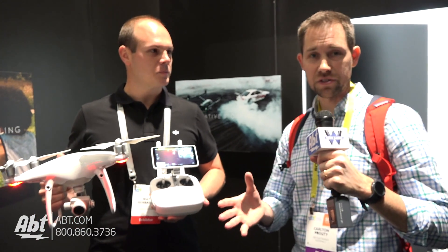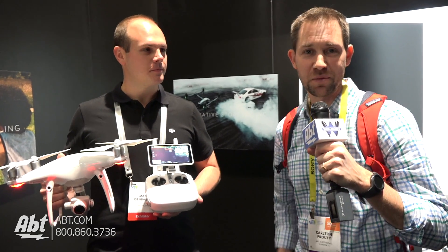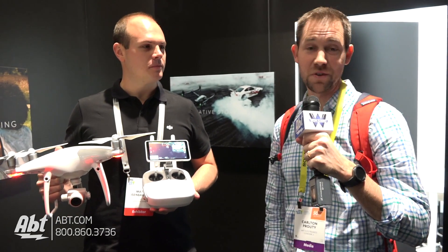Alright you guys, we've got more to come here at CES 2017. We're with DJI, and Stampede actually sells those products, so make sure you check them out at app.com and be sure to subscribe to our YouTube channel to see what we've got next.